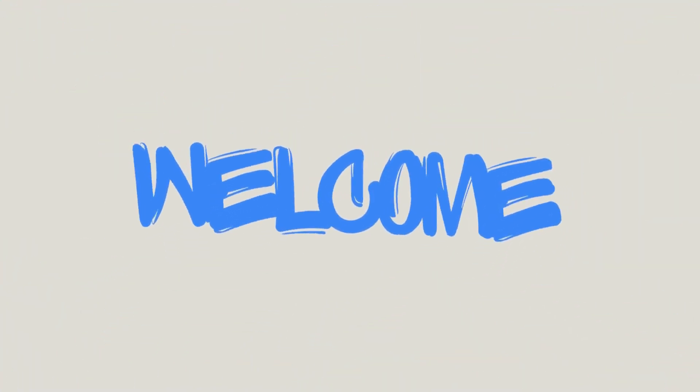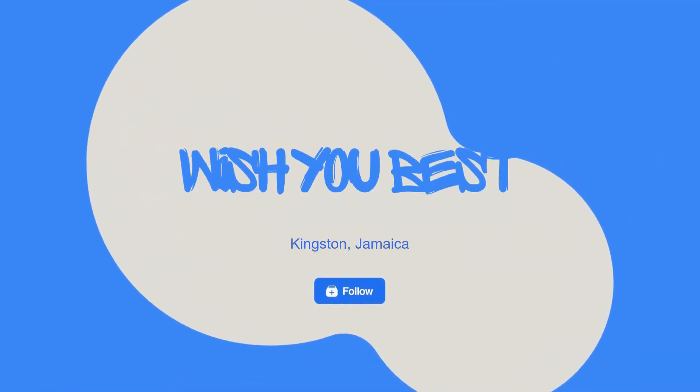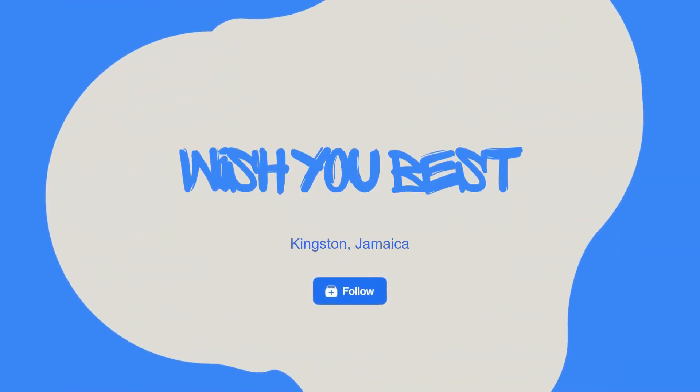Welcome to Wish You Best channel. Today we'll be talking about the top 10 places to visit in Kingston, Jamaica, tasty foods from the city, transportation tips, and best places for staying.